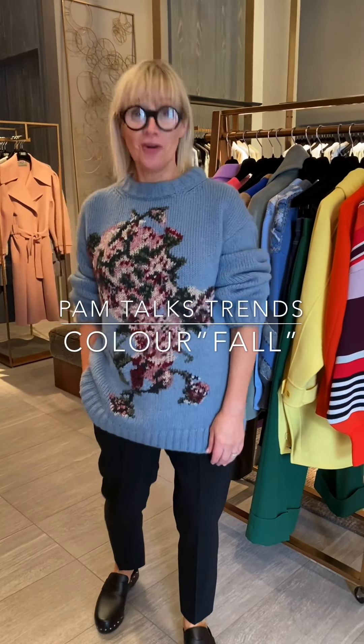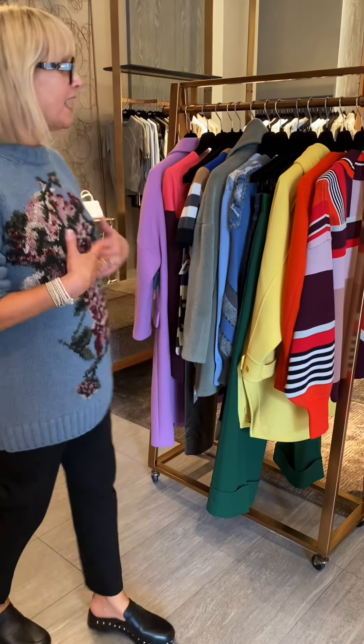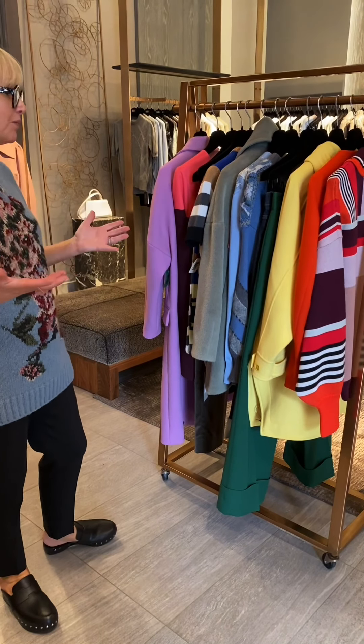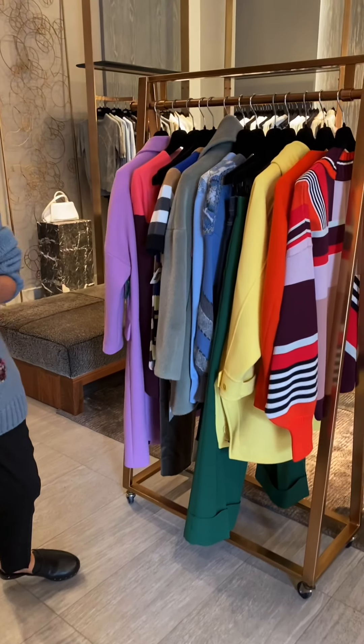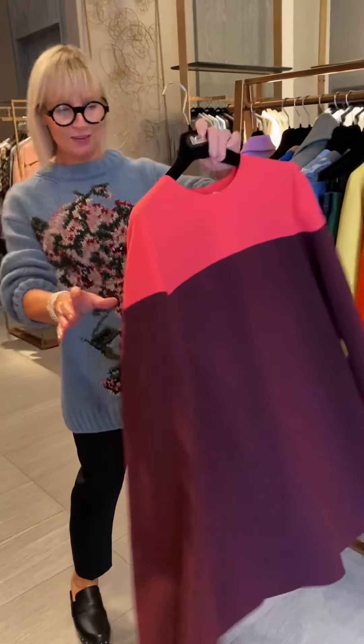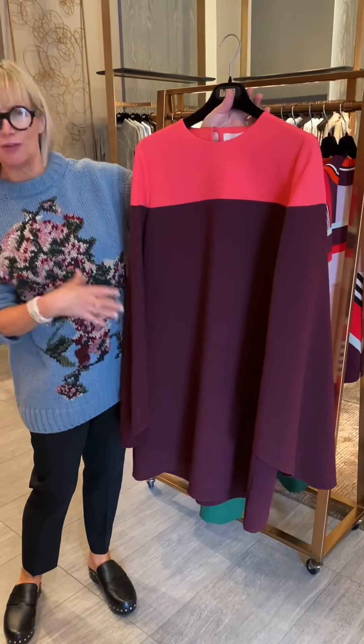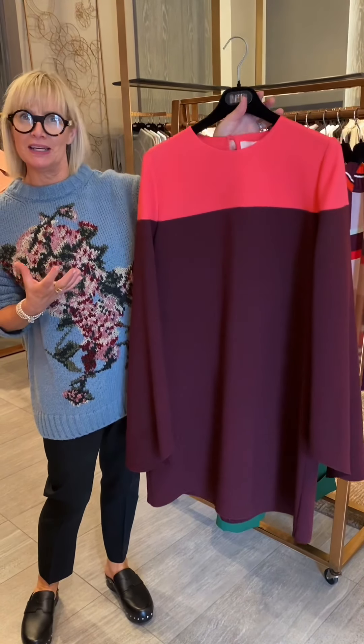Off color is on trend this season — saturated, vibrant shades with an autumn twist, across everything from outerwear to jackets to knitwear, dresses, and bottoms. There are quirky combinations, just like this great little tunic dress with the salmon pink and a beautiful purple magenta combination.